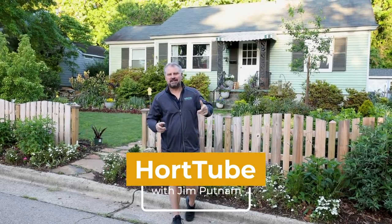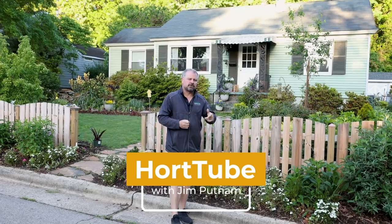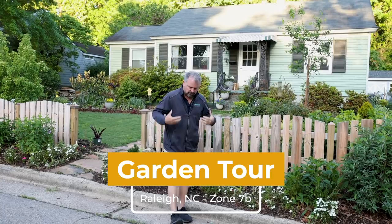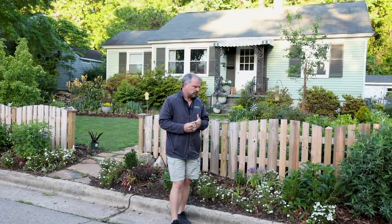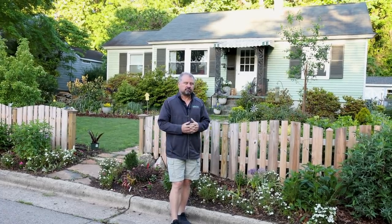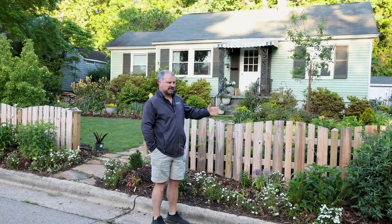Welcome to HeartTube. My name is Jim Putnam. This is the weekly landscape update video I do in this garden in Raleigh, North Carolina, Zone 7B. It's early May here and it's 43 degrees this morning, which is kind of unusual. Once we get into May, normally our lows are in the 50s. It won't hurt the plants at all, but it is a surprise to wake up to after a couple of 90-degree days last week.